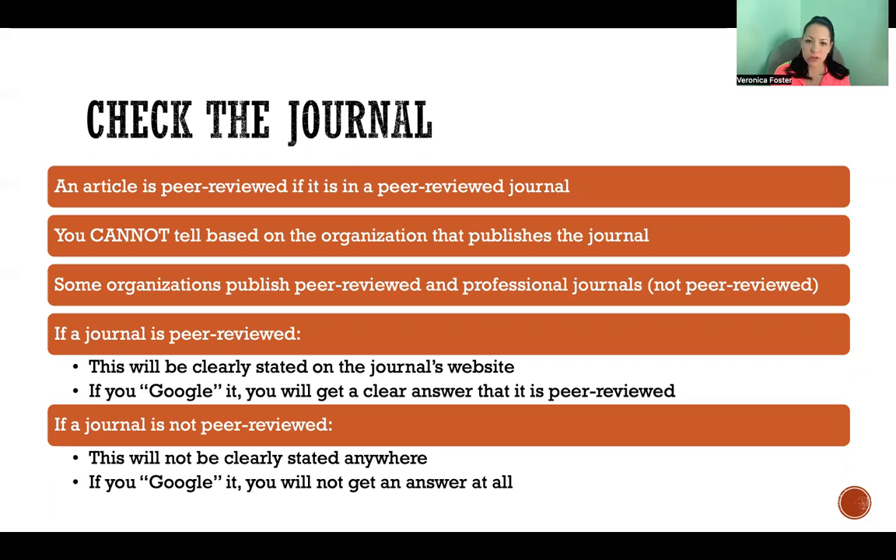If a journal or publication is not peer-reviewed, it's not going to say that anywhere. It's not going to say that it's not peer-reviewed — it's just simply going to be missing. So if you look at the website for that publication or you Google it and you can't find any answer saying whether it's peer-reviewed or not, then the answer is that it is not. Any publication that is peer-reviewed is going to be proud of that and is going to declare it to the world.